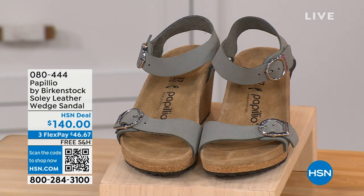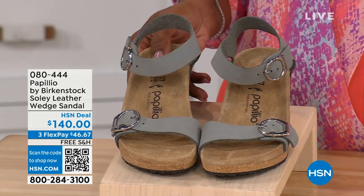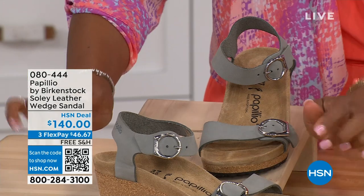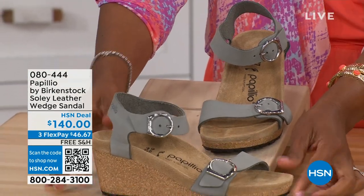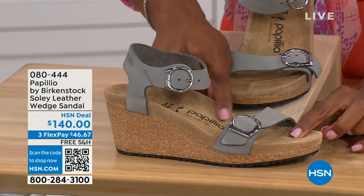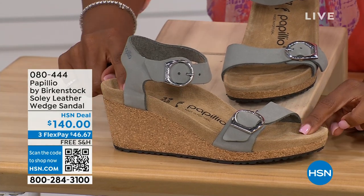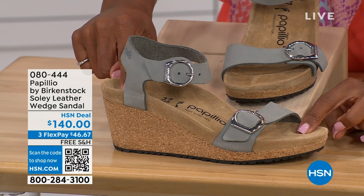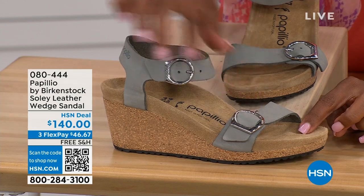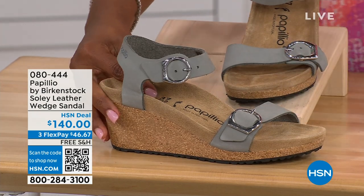Let's talk about this wedge sandal. Before I started working with Birkenstock, I thought it was only more of like flats — lower to the ground. But that's not the case. You're looking here at a wedge sandal with the Birkenstock footbed. This is Papilio by Birkenstock — the Soli leather wedge sandal, adjustable on both buckles and soft and pliable against your skin. This is that dove gray.